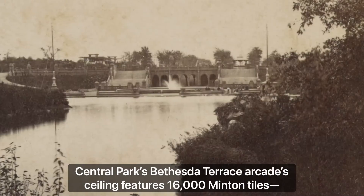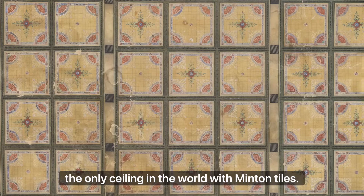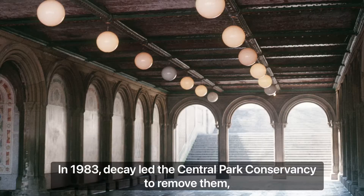Central Park's Bethesda Terrace Arcade ceiling features 16,000 Minton tiles — the only ceiling in the world with Minton tiles. In 1983, decay led the Central Park Conservancy to remove them until we could raise $7 million for repairs.